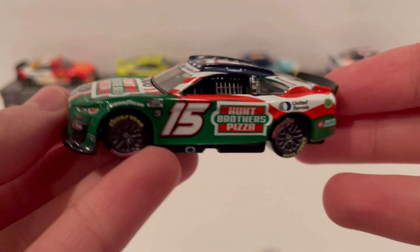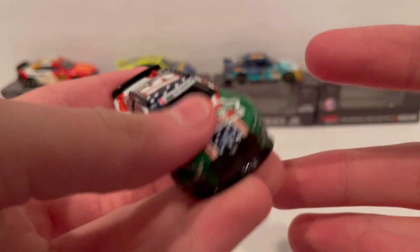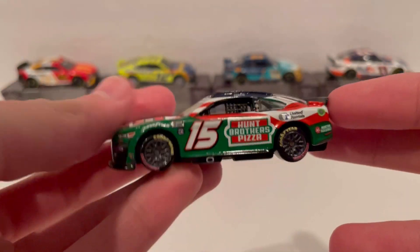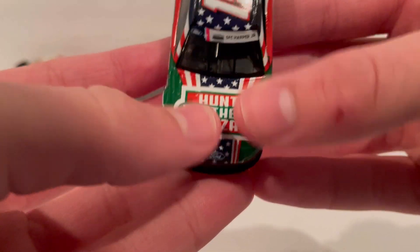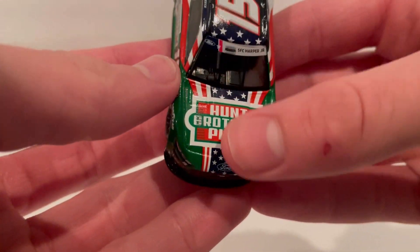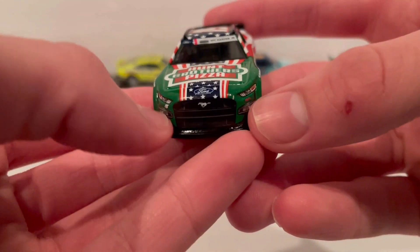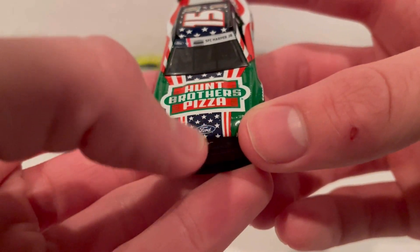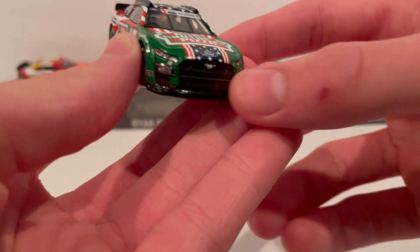We've got the diecast out of the box. Here is the Ryan Preece 2022 number 15 car for Rick Ware Racing — the Hunt Brothers Pizza patriotic car. It doesn't say patriotic on the box but you can definitely tell it is. You've got Hunt Brothers Pizza on the hood, the American flag with red and white stripes and stars, and the blue. It's clearly the American flag. You've also got Ford on there, and Hunt Brothers Pizza green covering a good portion of the hood, with the stars continuing down the front.